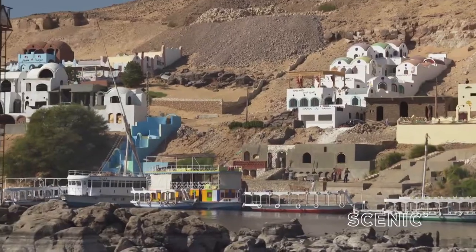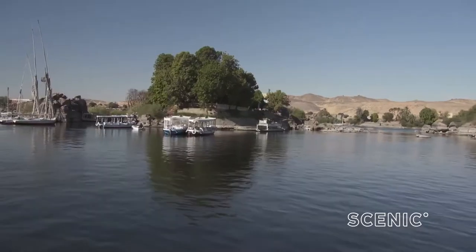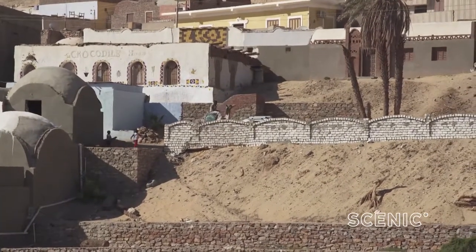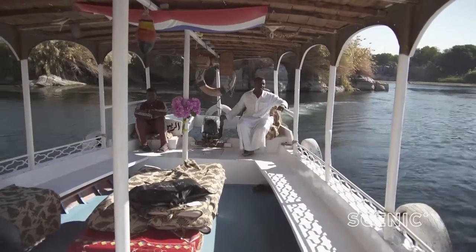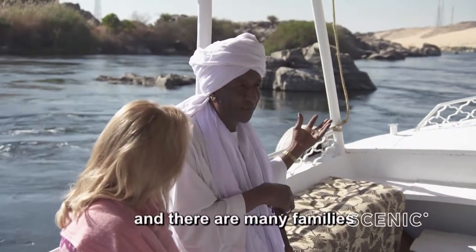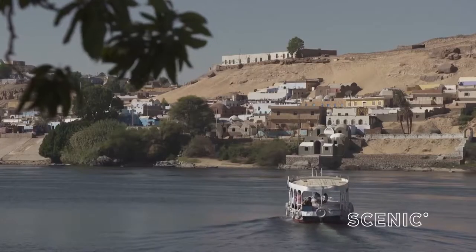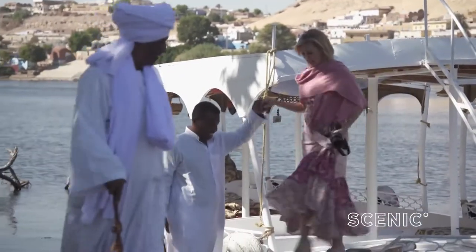Our final stop in Egypt on our 20-day Essence of Egypt and Jordan adventure with Scenic is Aswan — and it's here that the Nile is at its most beautiful. This stretch of the Nile is also home to a number of Nubian villages, an ethnic group from southern Egypt and northern Sudan. Here is the main gate to black Africa. There are many families in Sudan too because Sudan and Egypt were once the same country. There are Nubian communities scattered right throughout the area, but Gamal, my guide, has invited us to visit one that is very close to his heart.